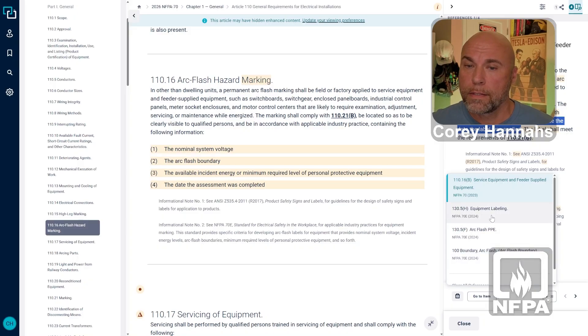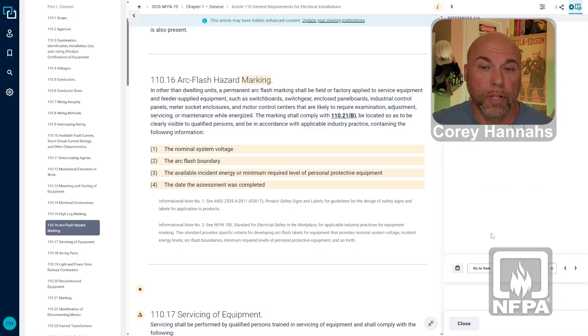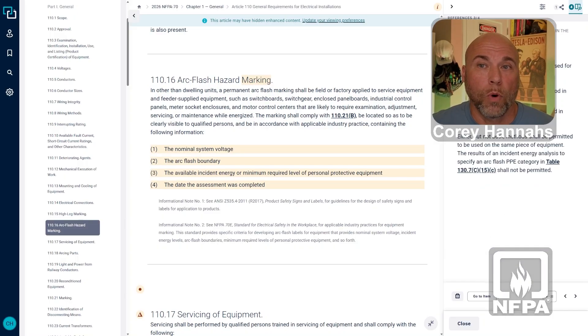Now, if we look at NFPA 70E 2024 edition, section 130.5H for equipment labeling, the list items there are very similar. We've got nominal system voltage, arc flash boundary, and at least one of the following: the incident energy, or the arc flash PPE category. So we have those two options, but it has to be one or the other. That goes back to 130.5F, where it specifically states that one of the following methods shall be used to select arc flash PPE — either the incident energy method or the arc flash PPE method — and either but not both methods shall be permitted to be used for the same piece of equipment.